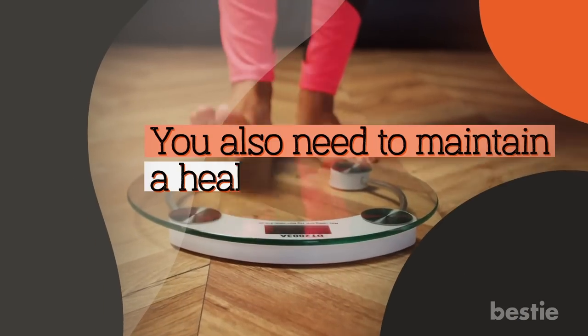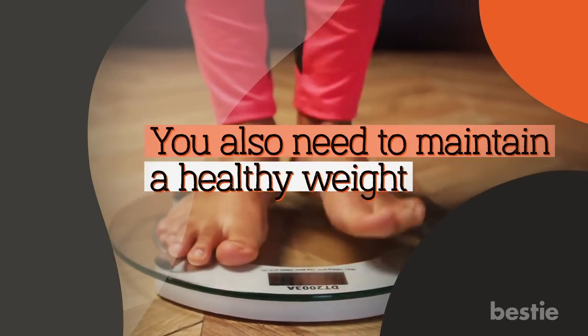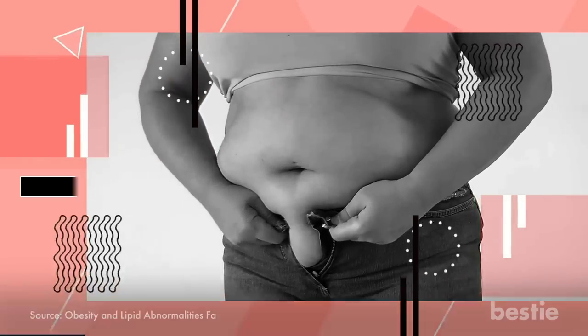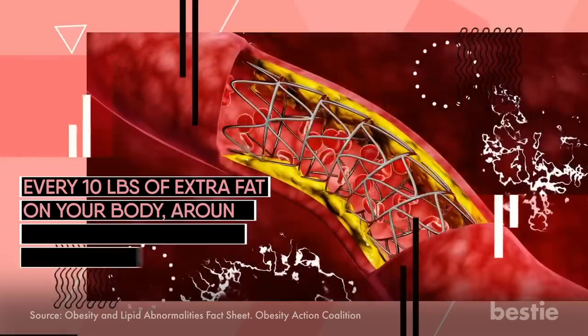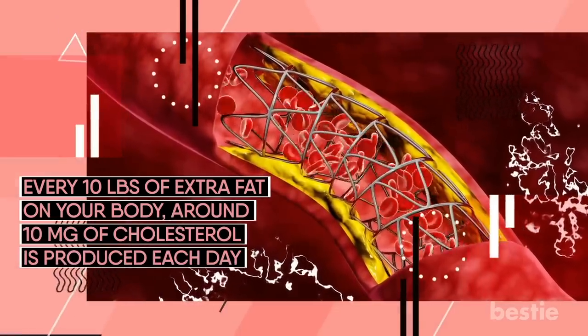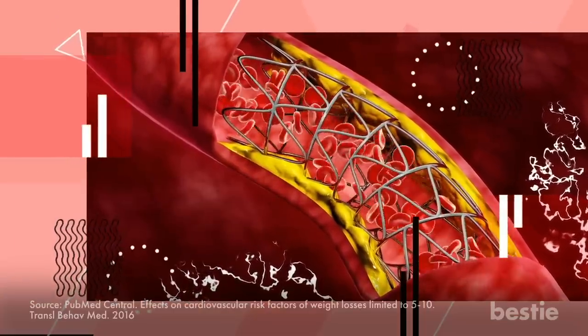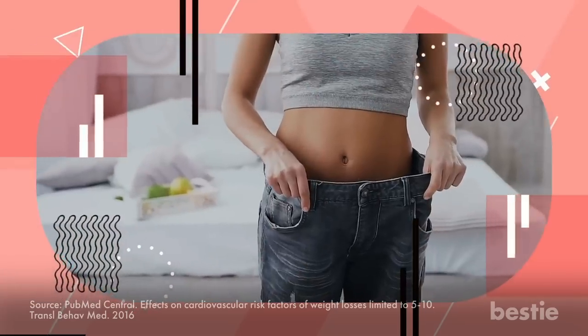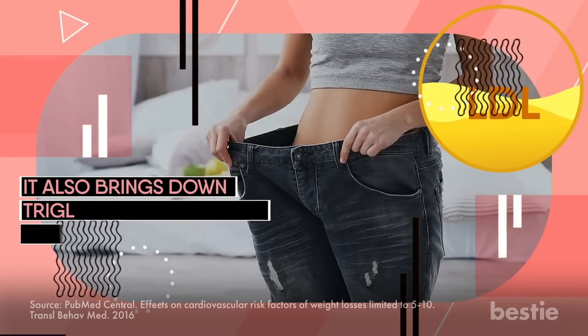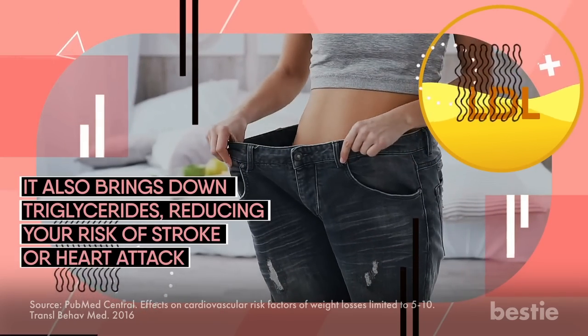You also need to maintain a healthy weight. When you're obese, there's a greater chance of high cholesterol in your body. For every 10 pounds of extra fat on your body, around 10 mg of cholesterol is produced each day. Research suggests that those who reduce their weight by 5 to 10 percent can bring their LDL cholesterol levels down significantly. It also brings down triglycerides, reducing your risk of stroke or heart attack.